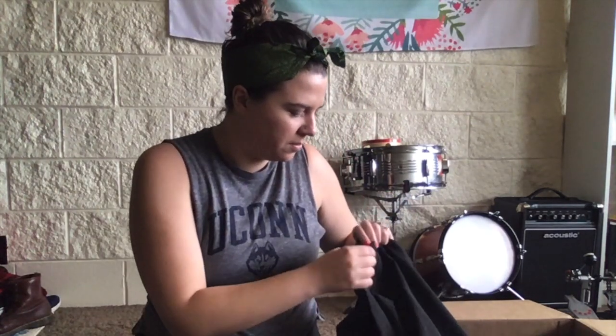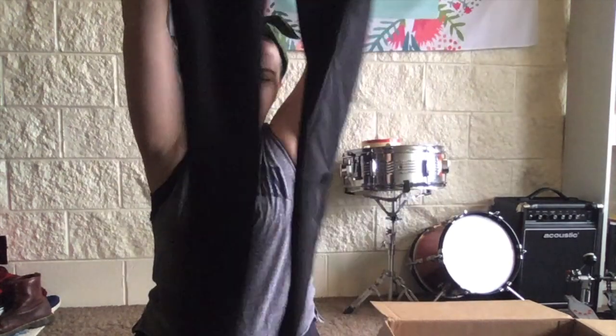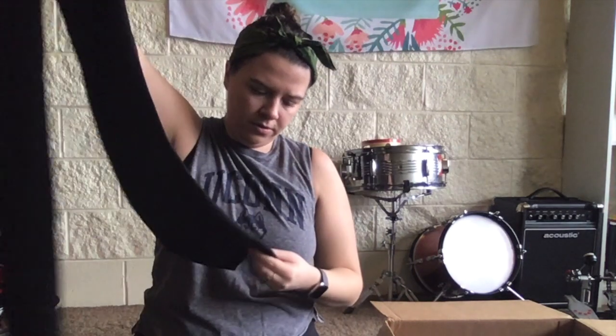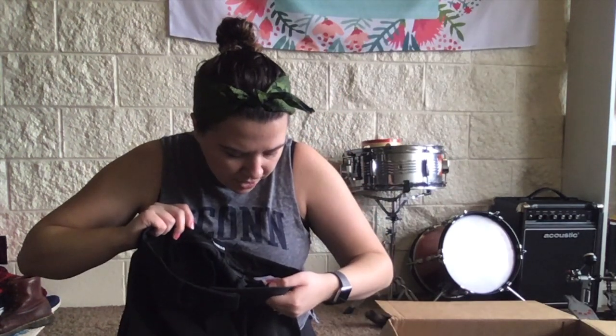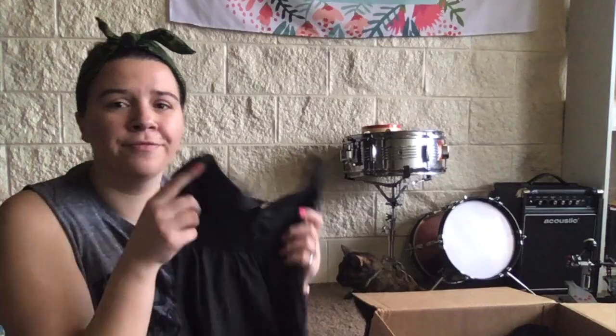Another Express piece — I get a lot of Express pieces in these boxes. Some nice skinny-bottomed business trousers. Maybe these weren't self-hemmed but they don't look great. Skinny mid-rise, size 8 stretch — they're a very nice business pant.